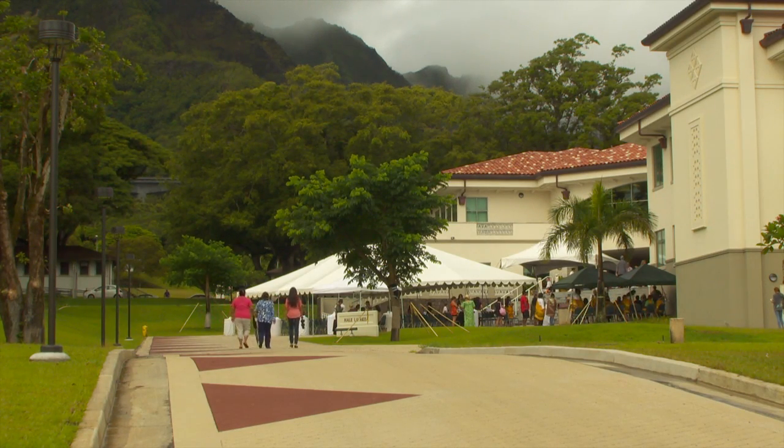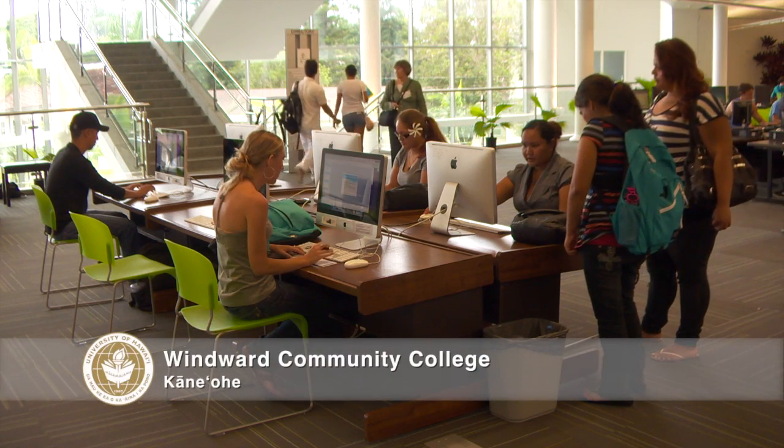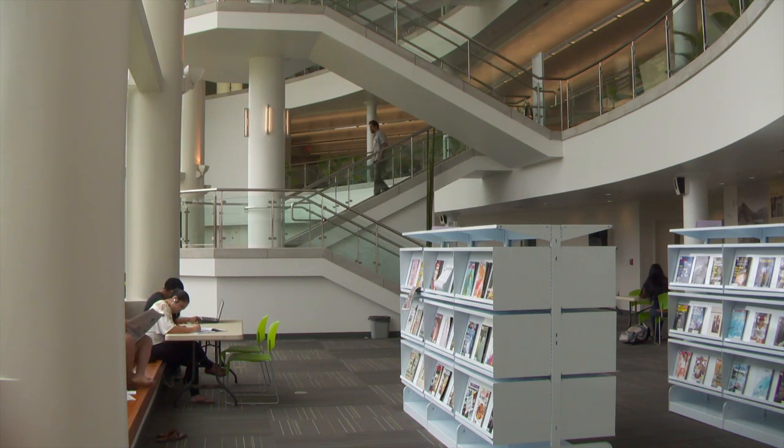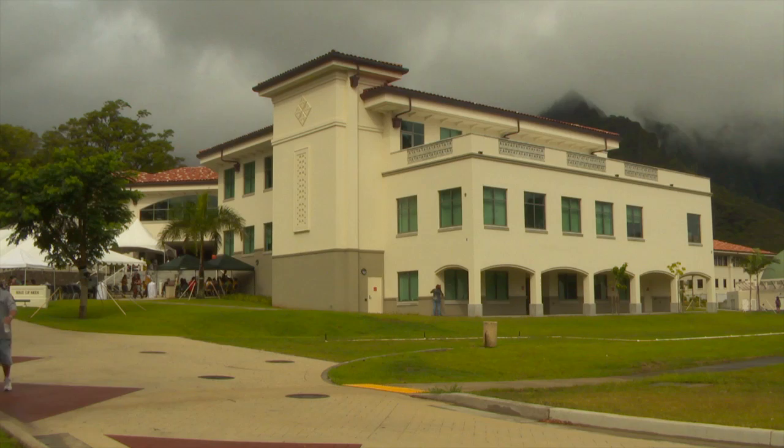Windward Community College has a new heart, a place for students to gather, collaborate, study, and learn. It's a three-story, 69,000 square foot library learning commons named Hale La'akea, or Hall of Enlightenment.